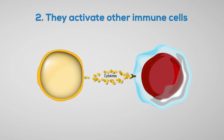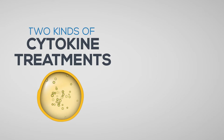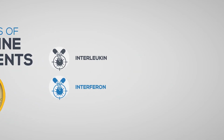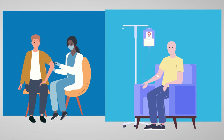Cytokines do not target cancer cells like some newer treatments. Two kinds of cytokine treatments are used against cancer: interleukin and interferon. Both can be given as a shot or an IV infusion through a vein. In most cases, other treatments will be tried before using cytokine treatments.